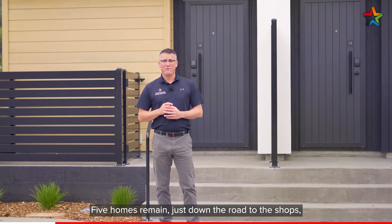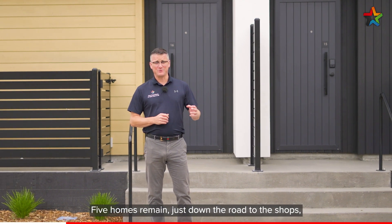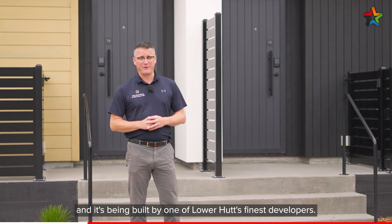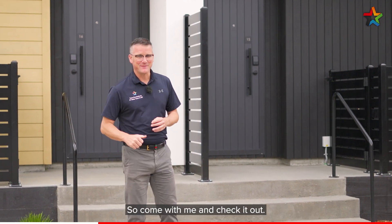Hi, I'm Shane Brocklebank and welcome to 240 Stokes Valley Road. This is a quality subdivision — five homes remain. Just down the road to the shops, it's in a wonderful location and it's been built by one of Lower Hutt's finest developers. So come with me and check it out.